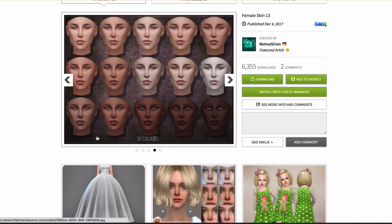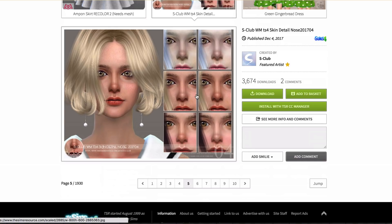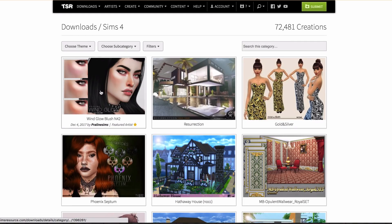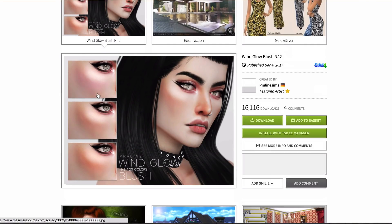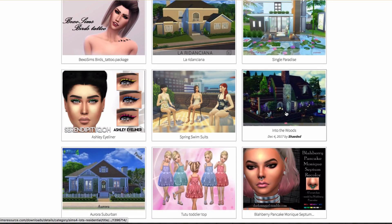That's why I really like his overlay version. So just a little tip: if you're kind of new to CC and don't know the difference, I would suggest getting an overlay version — but it's up to you. What's this? A nose detail. I kind of want to download it, but I kind of don't, so I'm not going to. Wind glow blush — I'm always down to get some new blush. I usually don't use blush on my sims, but I have been recently.